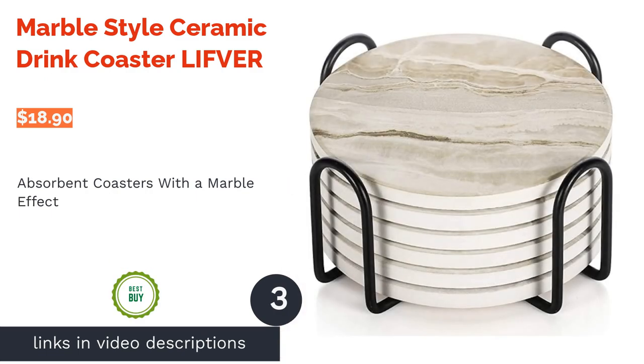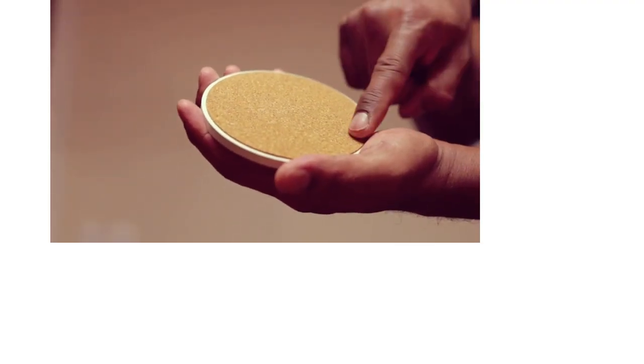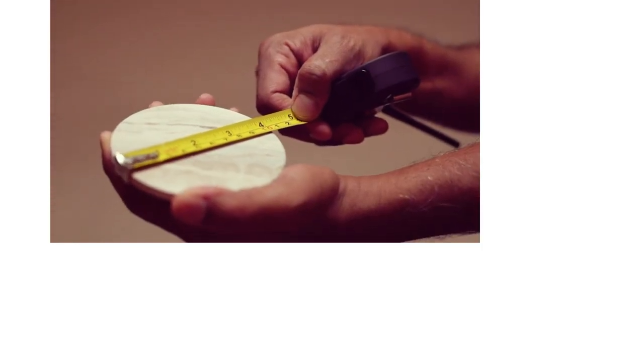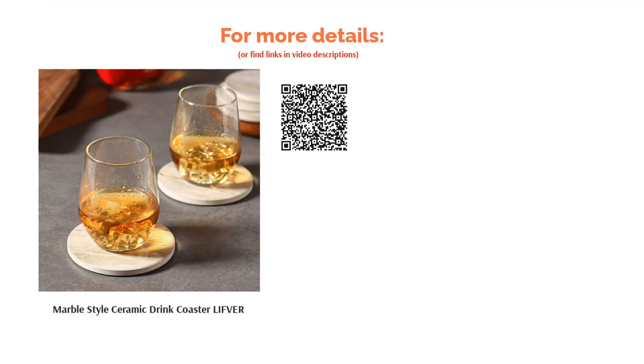The next product in our list is marble-style ceramic drink coaster by Lifer. These coasters have a marble-like design, but they are actually made of ceramic. The material soaks up any condensation that drips onto them in around 5 to 10 seconds. The coasters have a cork base so they won't scratch any surface, and you also get a simple iron holder to keep the coasters neatly together when not in use. However, a few reviewers received a different design than the one pictured, and some also received their coasters without the holder. The coasters themselves have good reviews — users say they're durable, and praise the cork bottoms for not scratching surfaces, keeping the coasters from slipping, and their absorbency.